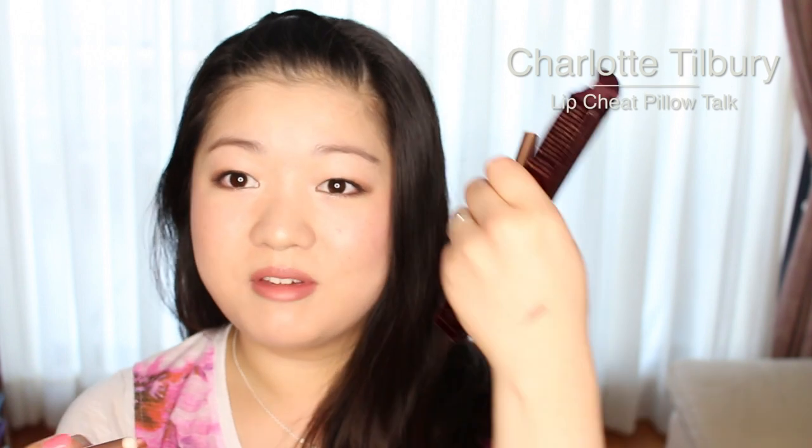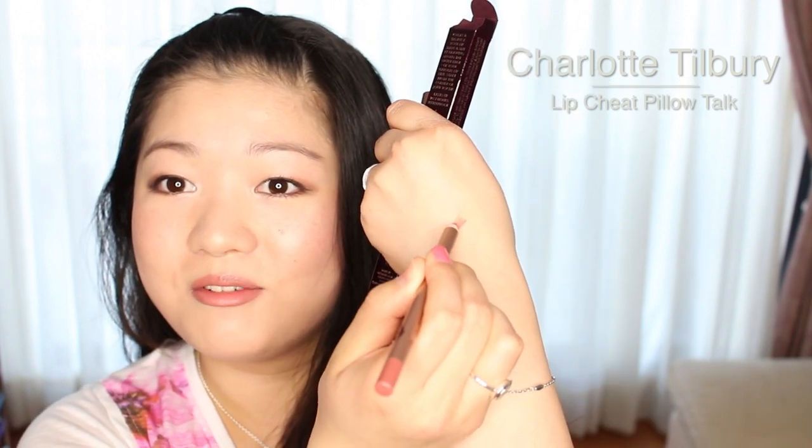The next few items are not in the collection and are part of their permanent collection. The first one is their lip liner in Pillow Talk. I've been loving using this lip pencil just on the outer rims of my bottom lips because I have a really dark outer border. I like to go in with this pencil and just lighten that area out to make my lips look more plump and fuller. I'm wearing this lip liner under the lipstick as well.